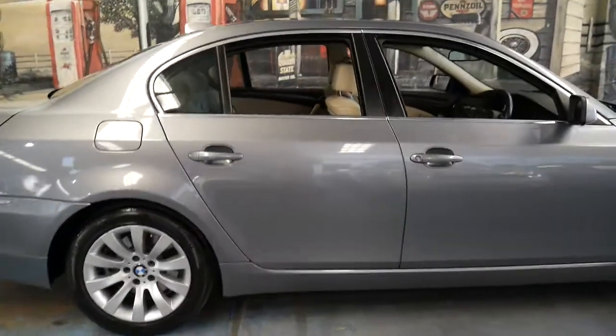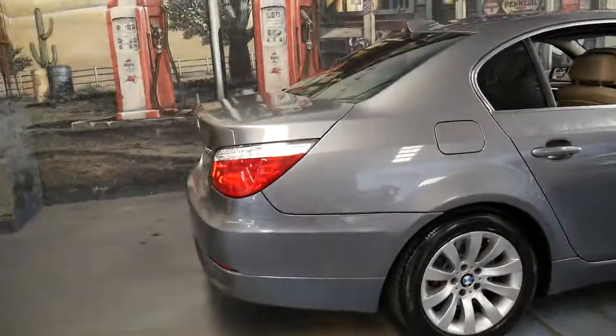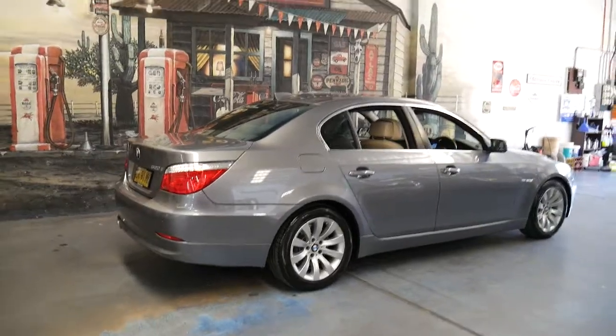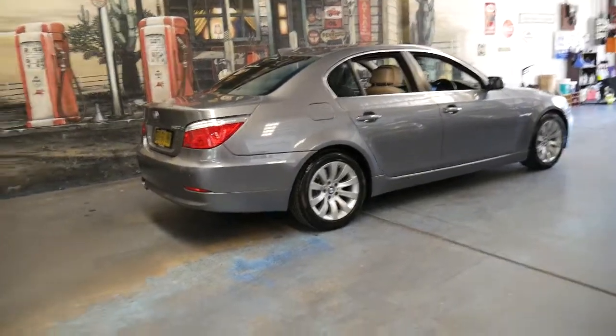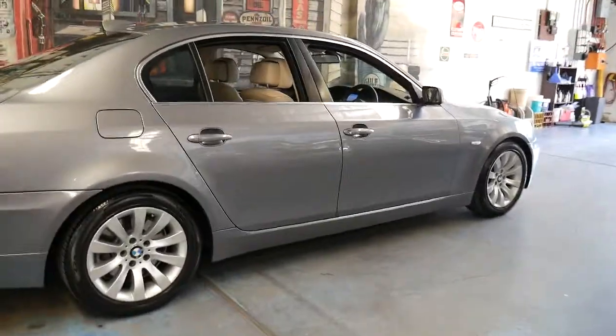If you're looking for a grey one with black or a silver one with black, you're in luck — I'm sure there's 20 of those in Sydney for sale. But if you want one in a great colour combination like this car, with an impeccable service history, this is it.